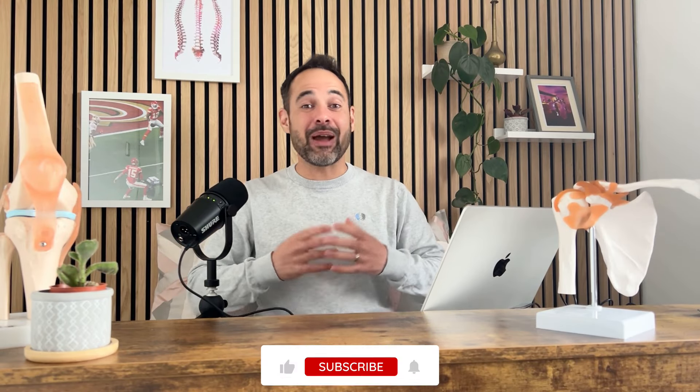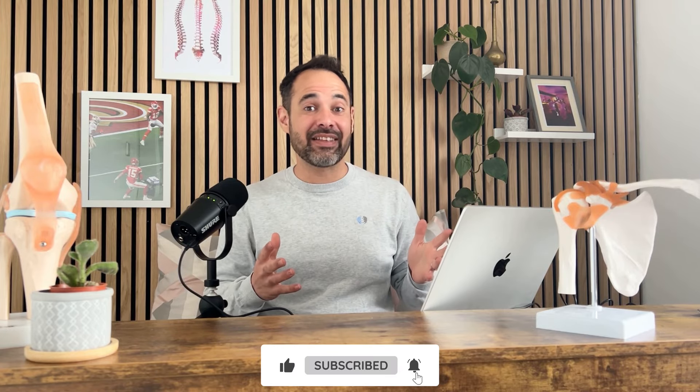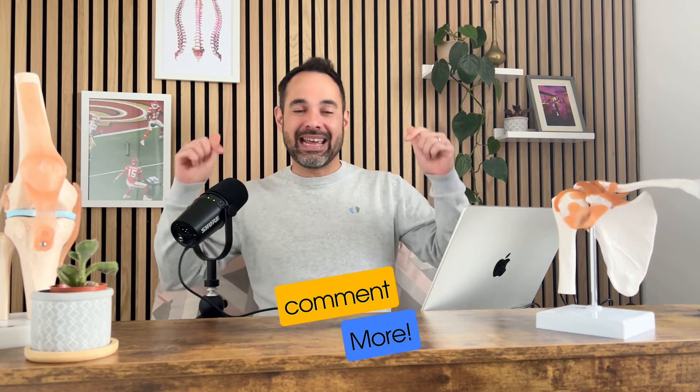And that completes this case study. I really hope you have enjoyed this. If you have, please support us by smashing that like button, and if you want more case studies like this, please comment 'more' in the comments below. If you want more resources from us, you can check out our Instagram at ClinicalPhysio and our website clinicalphysio.com. My name's Khalid — thank you so much for watching. See you soon here on Clinical Physio.